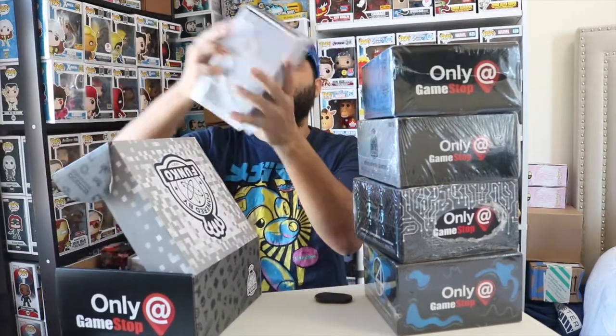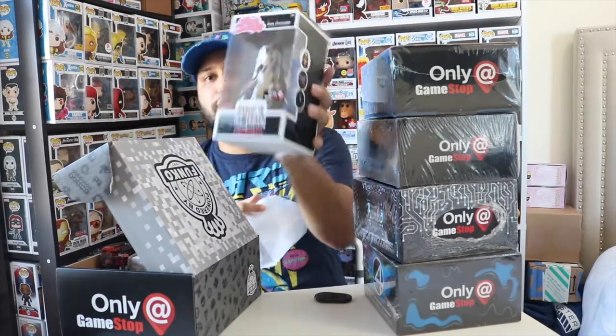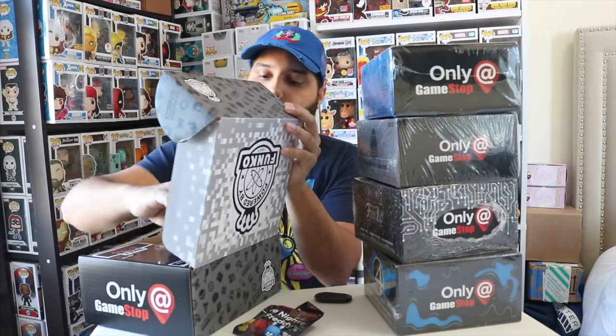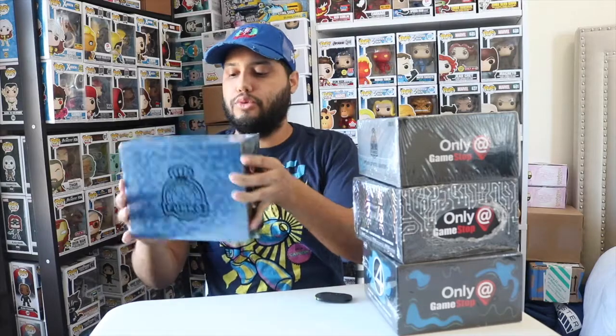I want to leave the pop for last. So we have Suicide Squad — we have Enchantress, and this is a rock candy. We also got two pint-sized heroes from Five Nights at Freddy's — I won't be opening those today, just showing what I got. So that's actually only four items; I was expecting five. I ended up getting a black-and-white Mega Man pop — not the worst, but not what I was hoping for. That is the 2016 box.